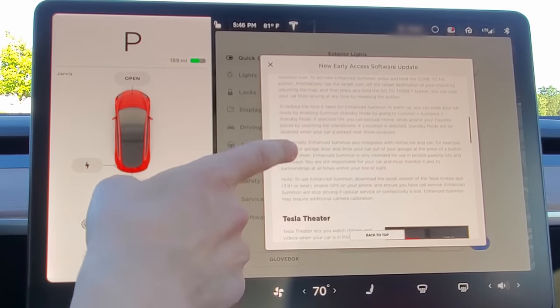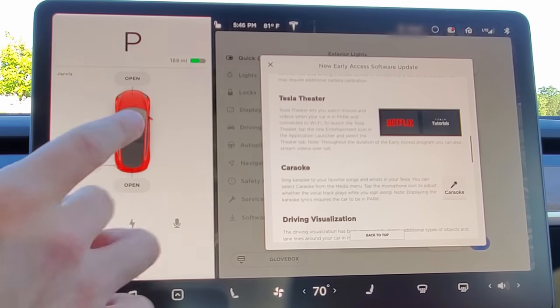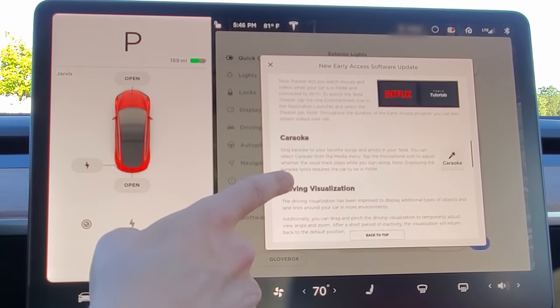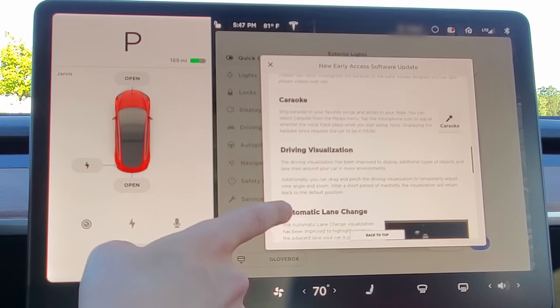Tesla Theater now includes Netflix, YouTube, and tutorials from Tesla. There's also karaoke — just like karaoke but in your car, you can sing songs and it'll show you the words.